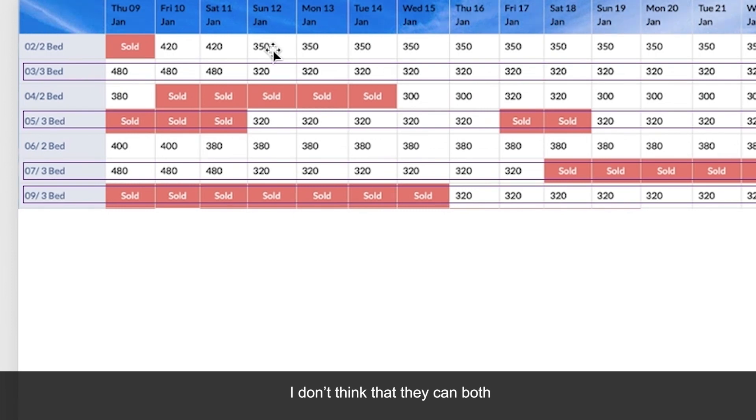I don't think they can both be right. As a result, we have this anomaly where the three-bedroom rooms actually become cheaper than the two-bedroom rooms from the 12th of January onwards. The two-bedroom rooms are $350 and $380, whereas all of the three-bedroom ones are $320.